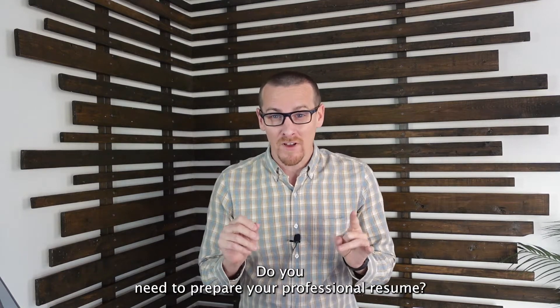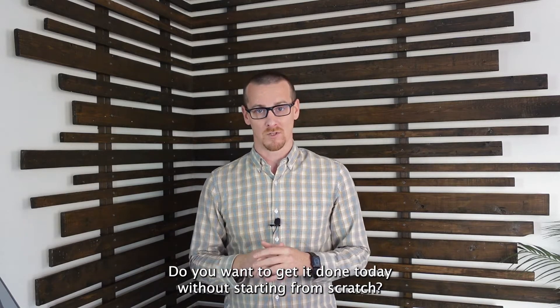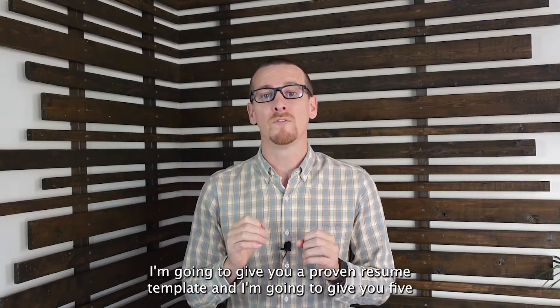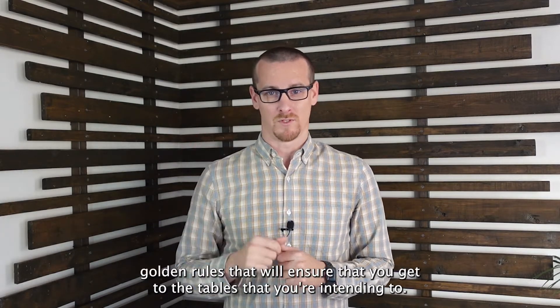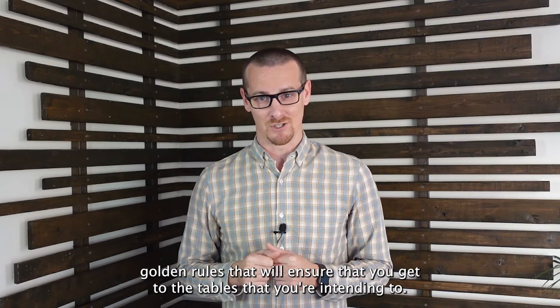Do you need to prepare your professional resume? Do you want to get it done today without starting from scratch? In this video, I'm going to give you a proven resume template and five golden rules that will ensure that you get to the tables that you're intending to.